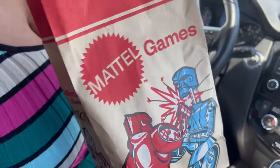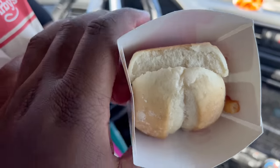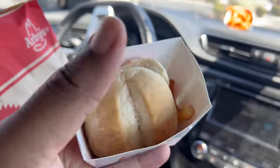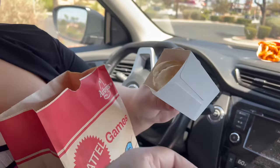We got some napkins, which is always a plus. You can get fries, crinkle fries, or applesauce — we got curly fries. We got a roast beef slider because we're at Arby's and they're known for roast beef. It looks a little iffy, not gonna lie.